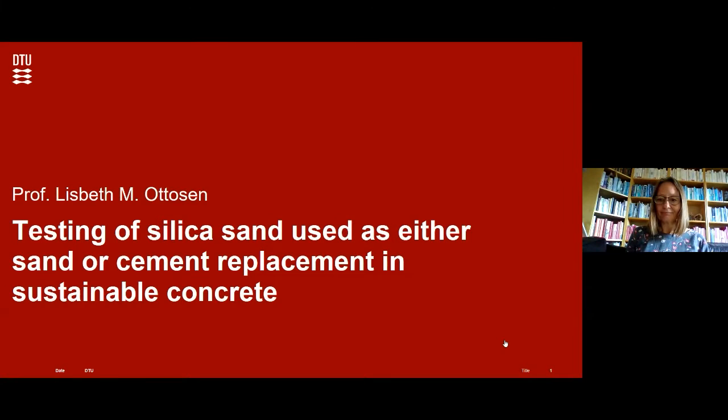Now we deep dive into the research with Lisbeth Ottesen, professor at the Technical University of Denmark and head of section of materials and durability — an expert on materials who is also highly interested in the circular economy. The presentation is about the use of silica sand and how we can actually use it in concrete.